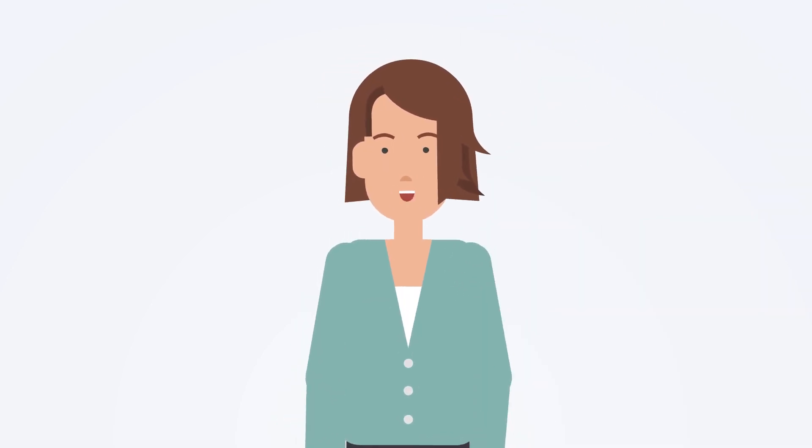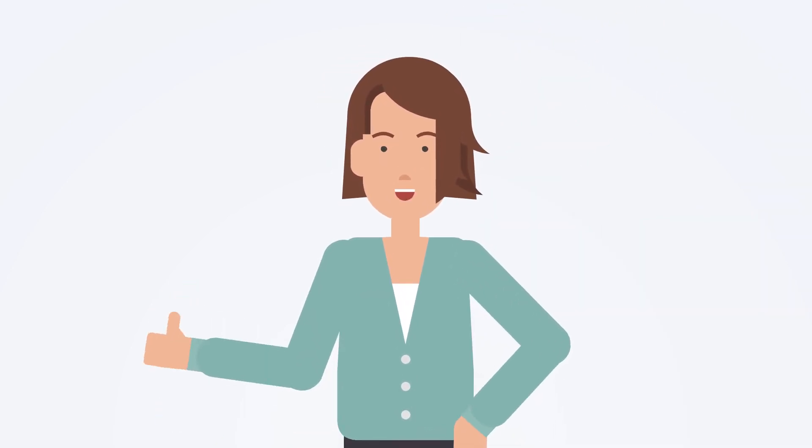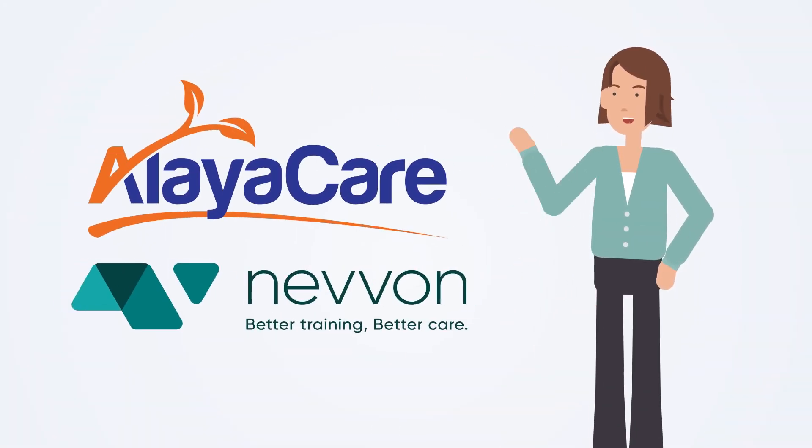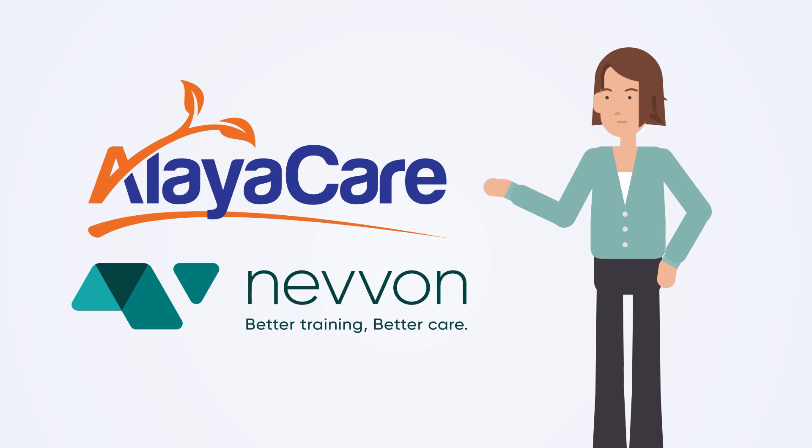Hi, I'm here to tell you about a great new partnership that AlayaCare has created. AlayaCare is working with Nivon to help you simplify in-service training for your caregivers.